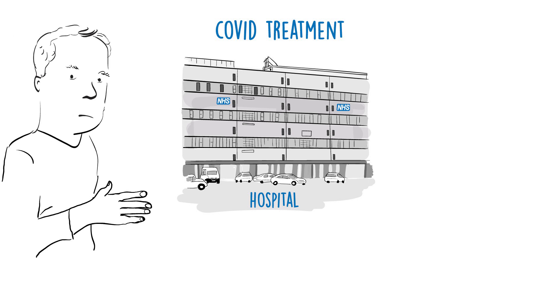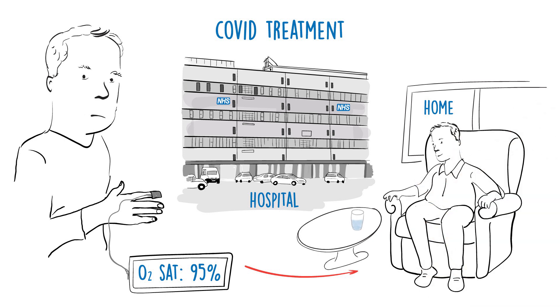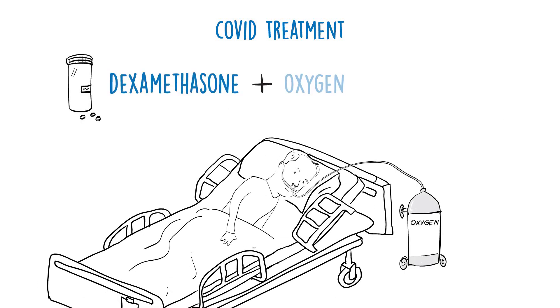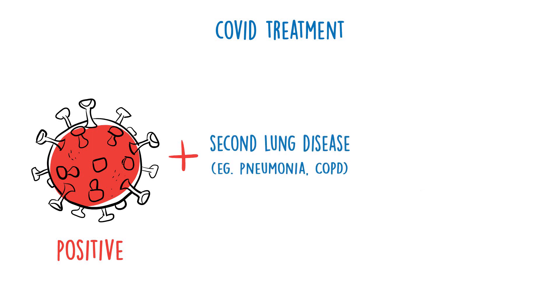So what is the treatment for COVID viral infection? It's often quite simple. If the oxygen levels are normal and the patient is able to, they can go home, rest, drink plenty of fluids and take some paracetamol. However, if the patient needs oxygen, we know that treatment with dexamethasone and oxygen will decrease mortality. It's important to watch out for patients with a positive COVID diagnosis and a second lung disease, such as pneumonia or COPD. These are tricky — sometimes we will treat both conditions to be on the safe side.